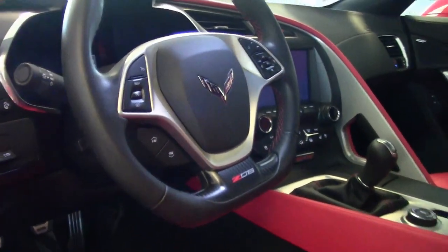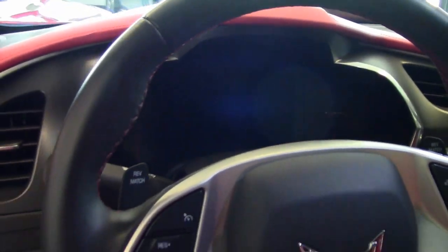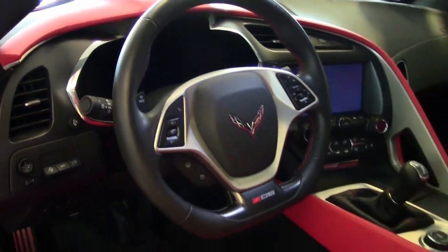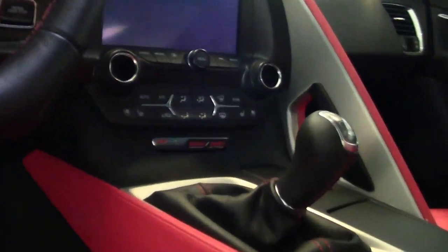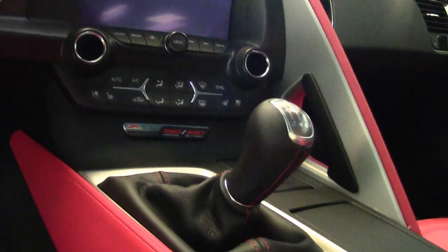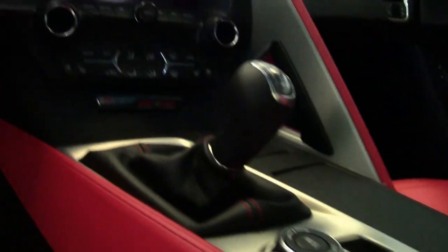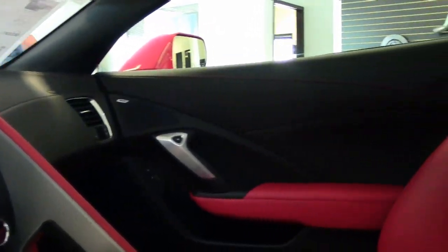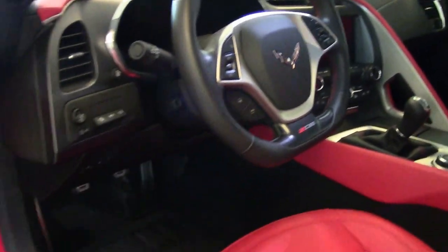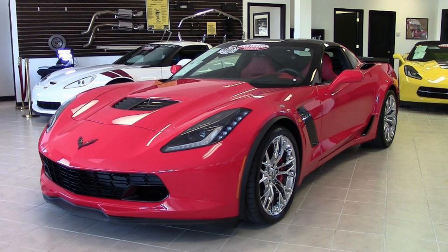Remember, we ship nationwide and we ship worldwide every month. So you never have to worry about buying a car from buyavet.net in Atlanta, Georgia because our cars like this one are all certified. So give us a call. Financing is available with terms as long as 84 months and rates as low as 3.99%.